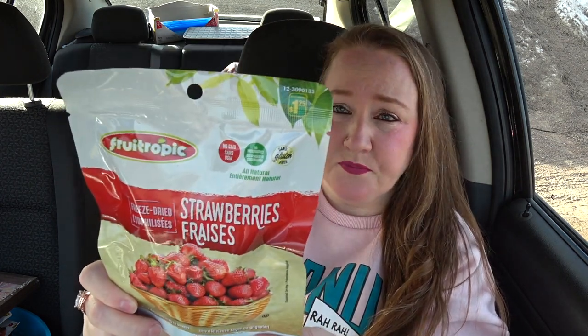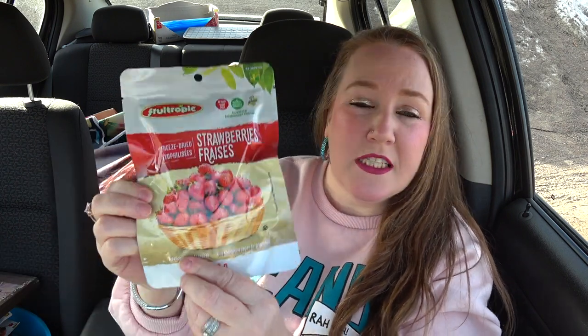The other item I wanted to try with you guys is freeze-dried strawberries by Fruit Tropic — $1.25. A delicious way to snack. And if these are good, I'm thinking I'll have like six to eight packs on hand at the house all the time.